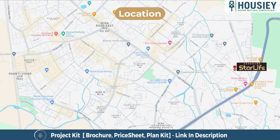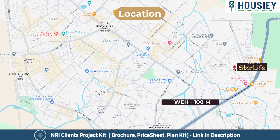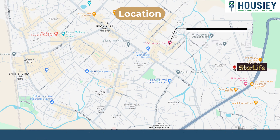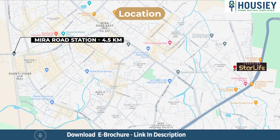Coming to the location, the project is located near the Western Express Highway, Meera Road, with the Western Express Highway just 100 meters away. The upcoming Metro Station is around 1 kilometer, GCC Club is 1.2 kilometers, and Meera Road Railway Station is around 4.5 kilometers from the project.